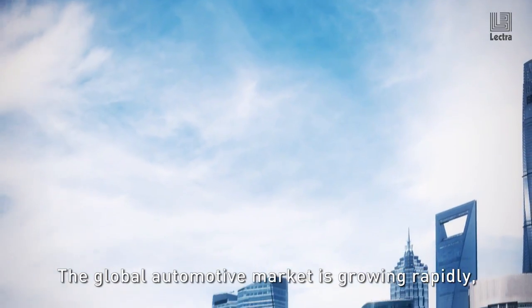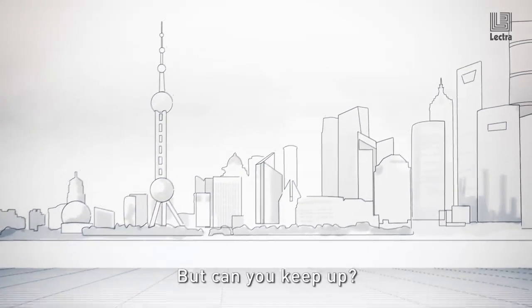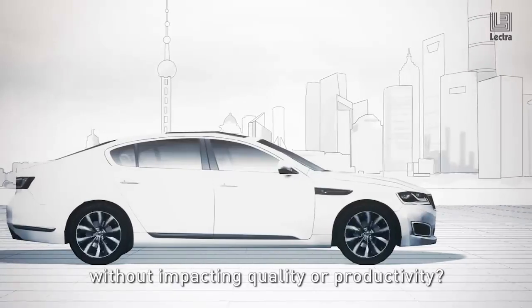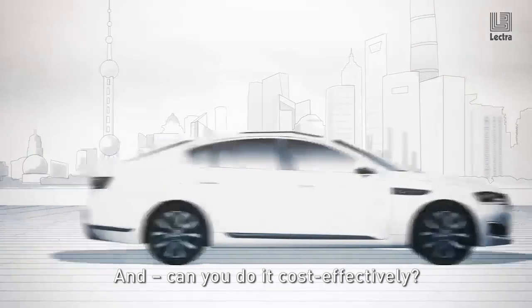The global automotive market is growing rapidly and the demand for airbags is increasing. But can you keep up? Can you meet changing demand without impacting quality or productivity? And can you do it cost-effectively?